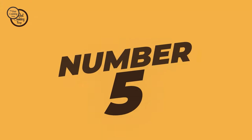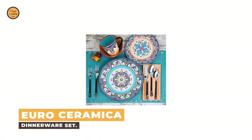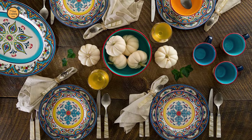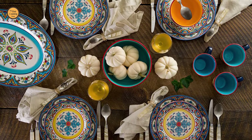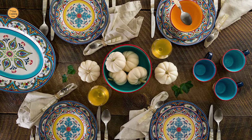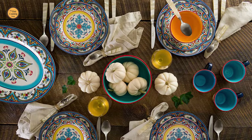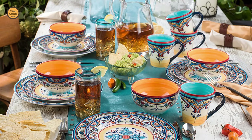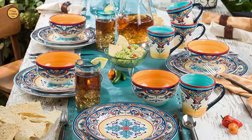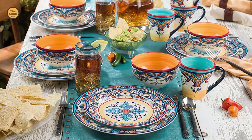Number 5: Euro Ceramica Dinnerware Set. Are you searching for the best dinnerware set for your ordinary use? The Euro Ceramica Dinnerware Set is perhaps the most ideal choice for you. The Euro Ceramica Dinnerware Set's striking combination of colors creates a stunning place setting for family dinners and larger events.